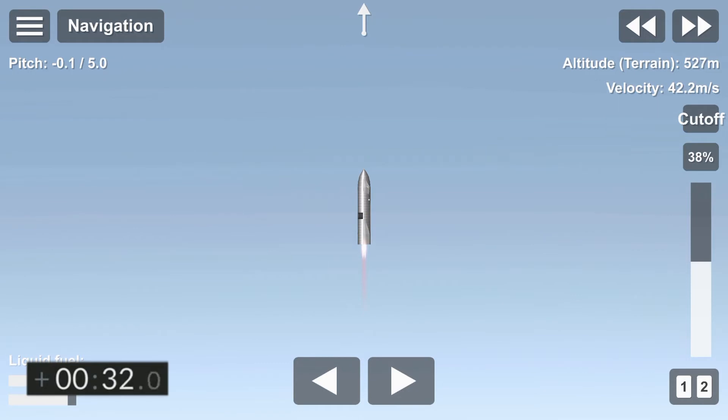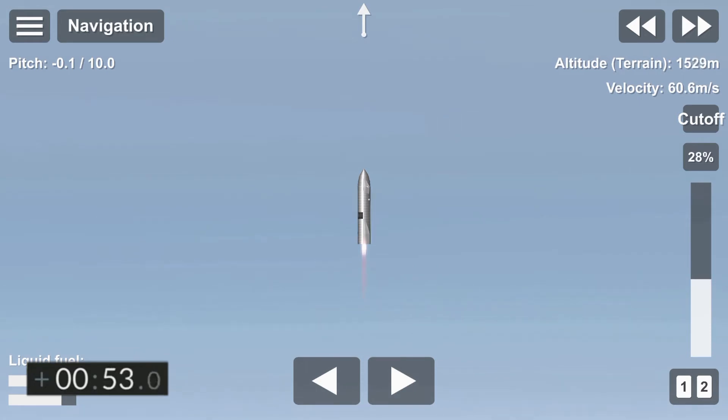T plus 30 seconds. Starship 15 is airborne as we get a view of the three Raptor engines, powering our way to 10 kilometers altitude in today's test flight. Just past one minute into flight, we're through two kilometers altitude, all three Raptor engines continuing to burn. Next major event, about one minute out, is we will turn off the first of the three Raptor engines.